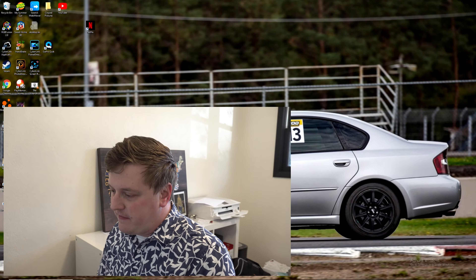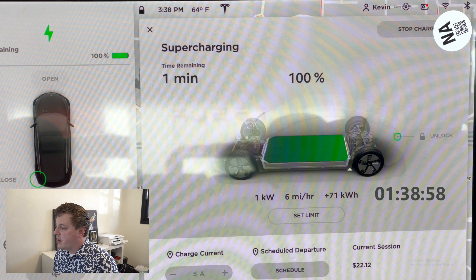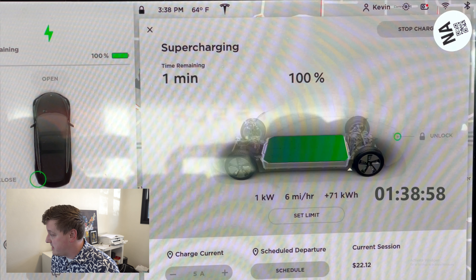The number in question is the discrepancy between the number shown on the Tesla infotainment screen — how much energy it put back into the vehicle battery during a charging session — versus what the charging station itself was showing. This 71 kilowatt hours is the Tesla showing you how much electricity has gone back into the battery. The number shown on the charging station was higher than that, so they were getting billed for more than what the Tesla said they had recharged, and the host was questioning why.